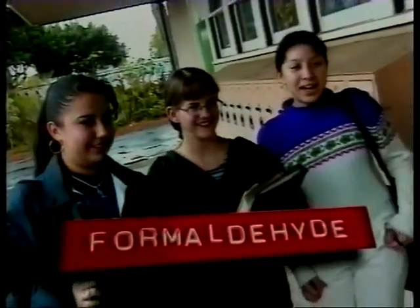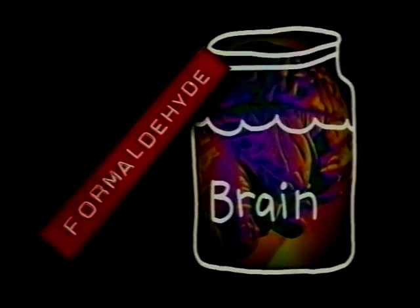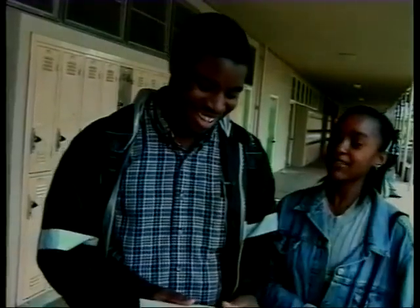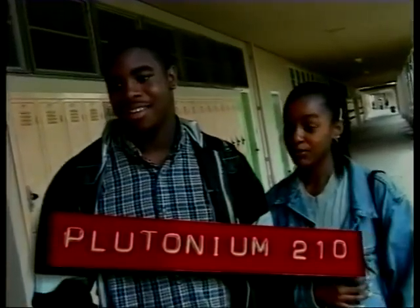Cigarette ads promise a smooth, rich taste. Well, how tasty could 4,000 chemicals be? Especially if 50 of them are known to cause cancer and 200 of them are deadly poisons. Here are just a few highlights from tobacco's death list. Formaldehyde — that's nasty. Propylene glycol — antifreeze. Arsenic — rat poison. Polonium-210 — used to make nuclear bombs. In a cigarette?